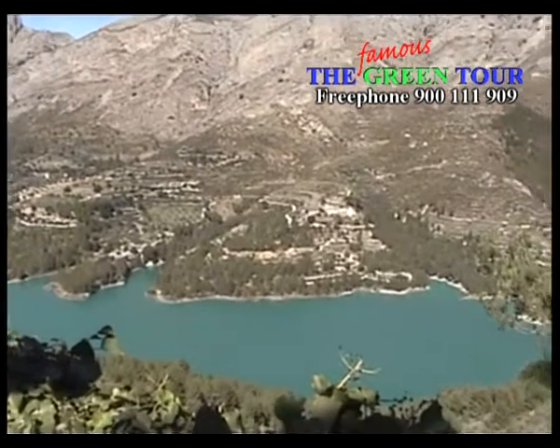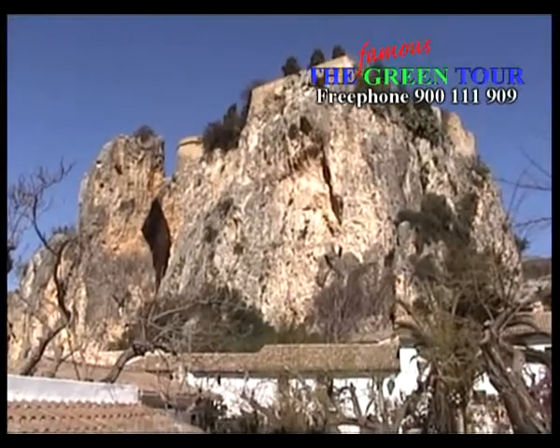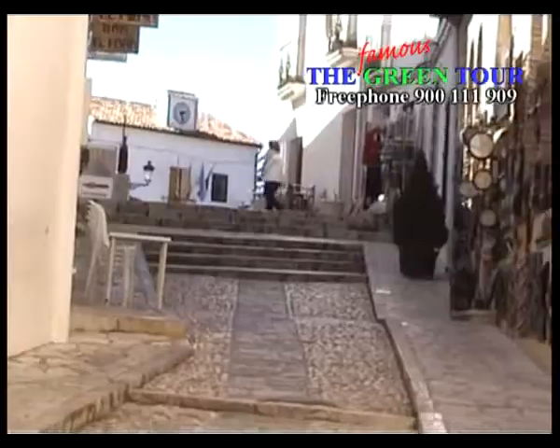The River Guadaleste flows through the area and has been dammed to form a spectacular reservoir below the town, which completes a photo opportunity difficult to find elsewhere — so be sure to bring your camera.